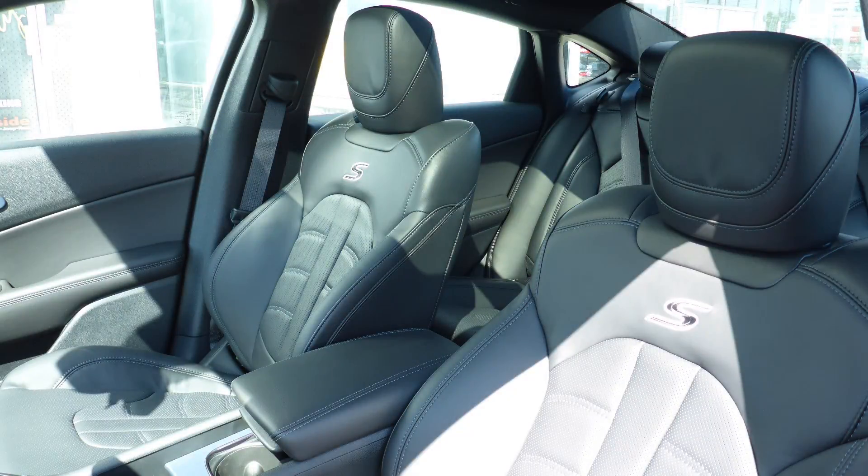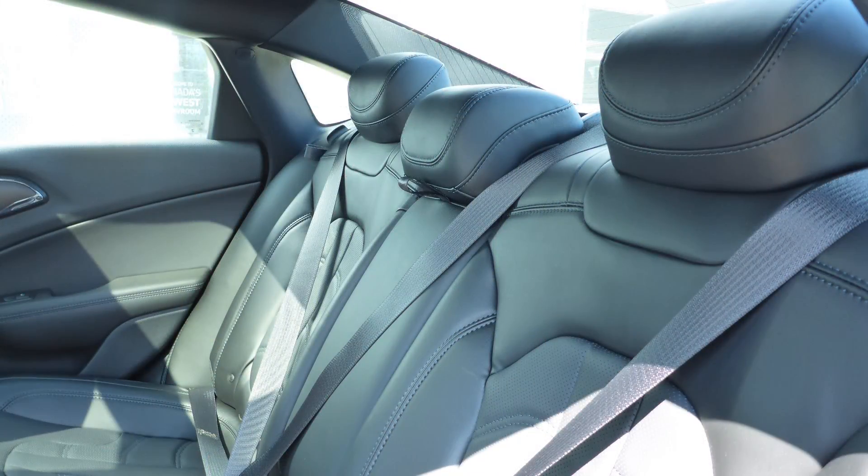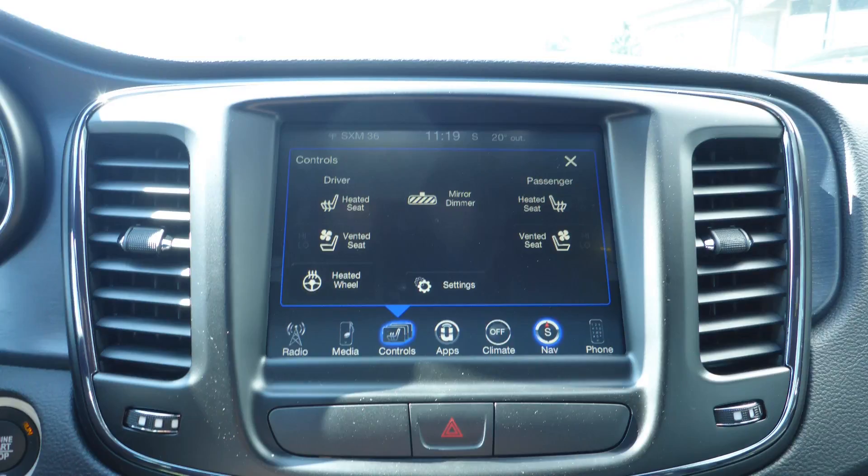Also Alisha, the interior features all leather seating with premium stitching and rear folding seats. The front seats are both heated and ventilated, along with a heated steering wheel.